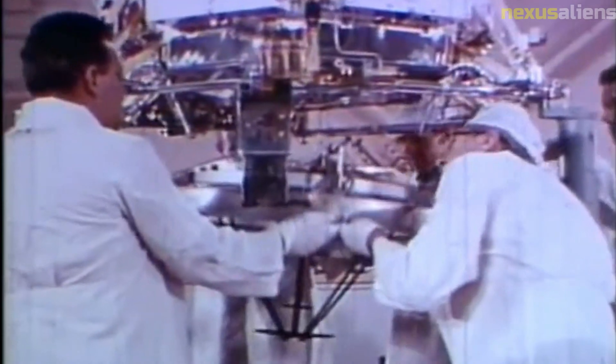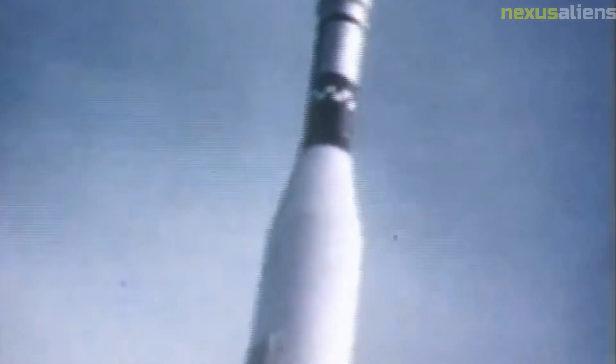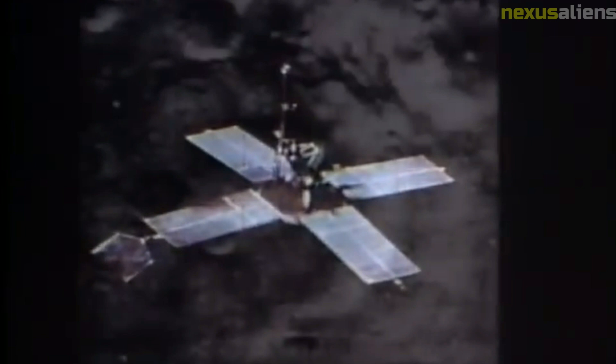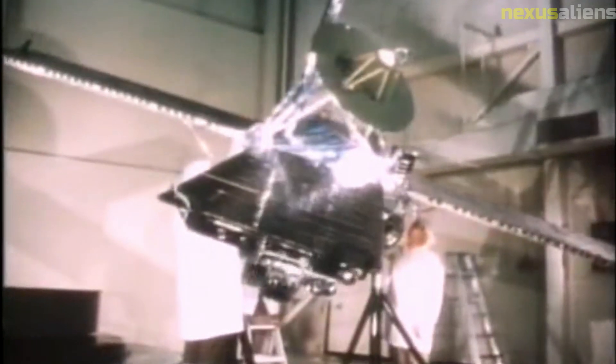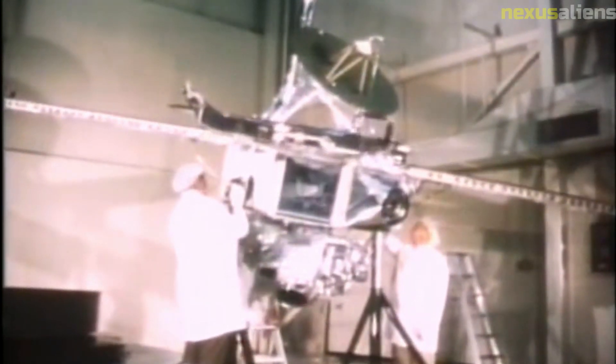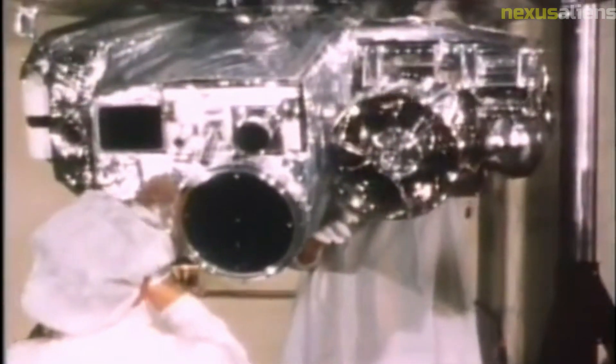At the same time, the failure of the Mariner 1 mission reminds us of the risks and challenges of space exploration and underscores the importance of careful planning, testing, and quality control in all aspects of spacecraft design and operation. As we continue to push the boundaries of space exploration and expand our understanding of the universe, we can draw on the lessons of the Mariner 1 mission and other important milestones in the history of space exploration to guide our efforts and inspire future generations.